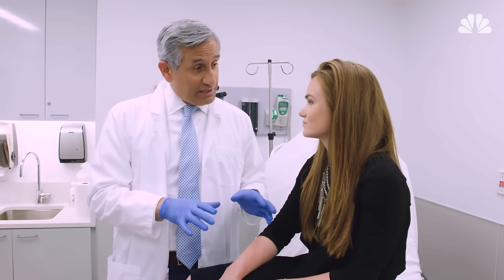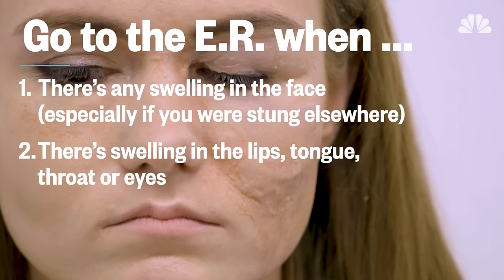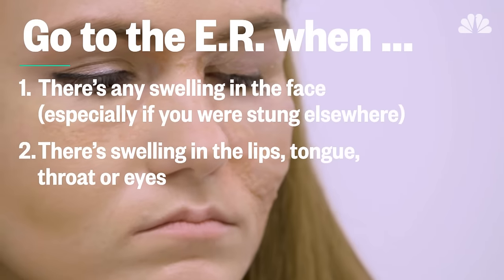Now we're going to see what it looks like when a bee sting gets so bad that you need to go to the emergency room. Even if the bee bites you in any other part of the body, if the swelling starts in the area of the face, you want to be concerned because it can easily get to the throat and cut off your breathing, which of course is life-threatening. You want to go ahead and get to the emergency room as soon as you can.